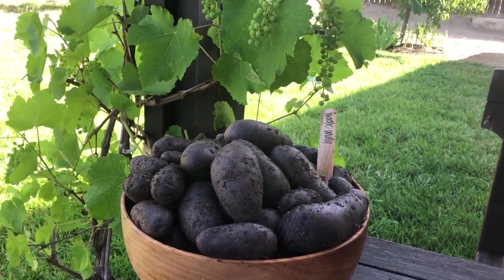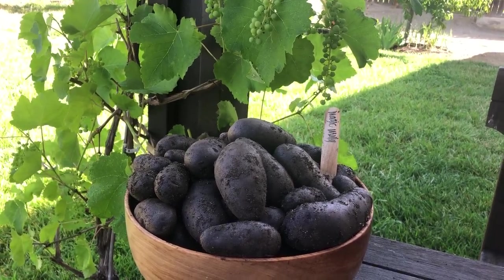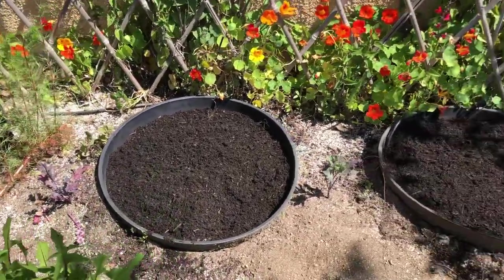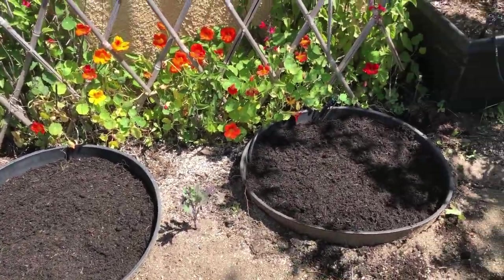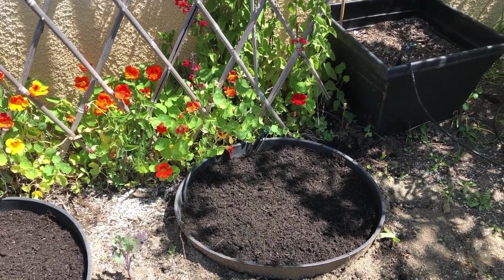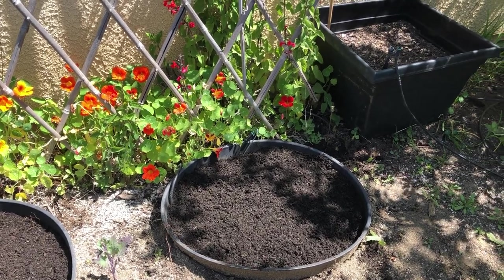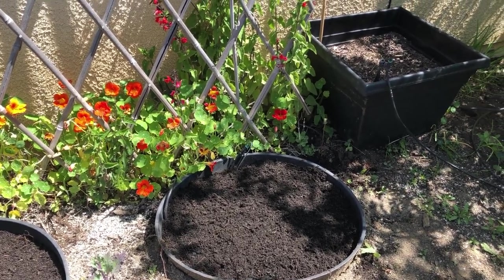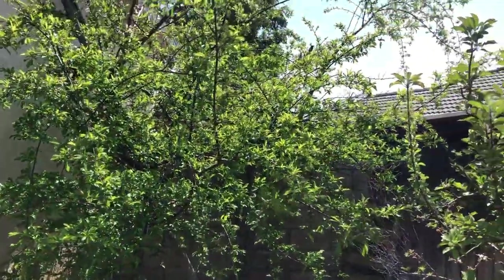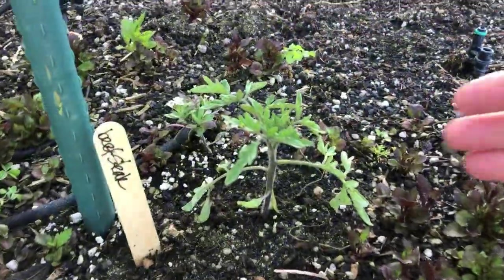We love growing Magic Molly — these potatoes are super delicious and packed full of antioxidants since they are dark purple, although the seed potatoes did look a bit different this time. We grow our potatoes in containers buried in the ground; this helps them stay cooler and retain moisture, because if the containers were above ground in our hot, dry climate they would dry out pretty quickly.